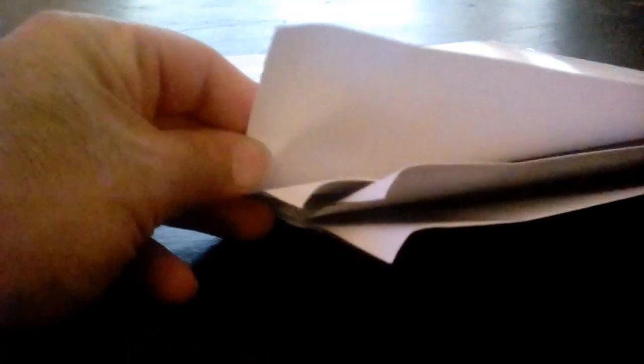It looks like so far so good. There are some bends and folds on the posters here, as you can see, but that's the extent of the damage. Otherwise they're in great shape - just a few bends and folds, no tears. That's good.